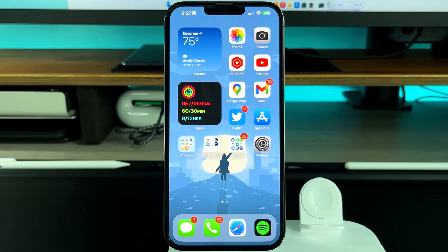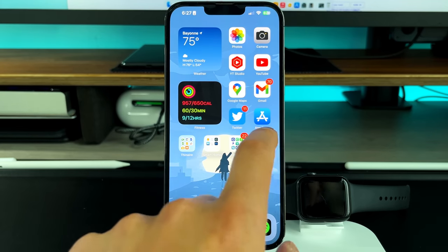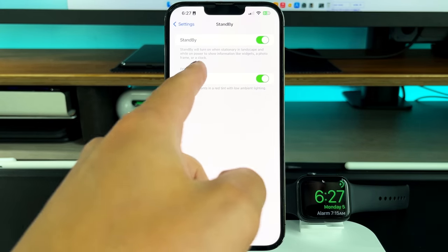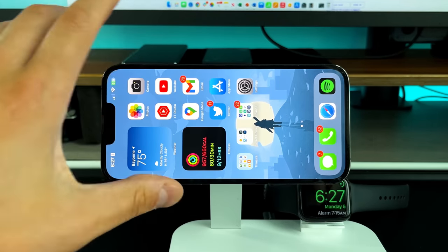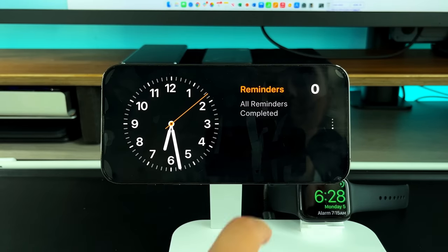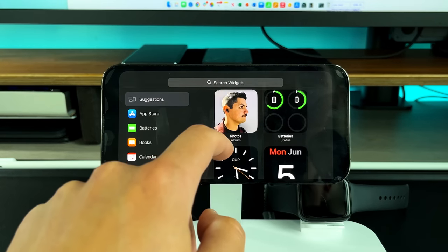The next feature is called StandBy. It's similar to Apple Watch nightstand mode — when you set your phone horizontally while charging, it shows your information at a glance. I originally thought it was only for always-on display iPhones, but the iPhone 13 Pro Max supports it too. Go to Settings and there's a StandBy section — it turns on when stationary and in landscape while on power, showing widgets, a photo frame, or clock. You can swipe through smart stacks and different clock faces.